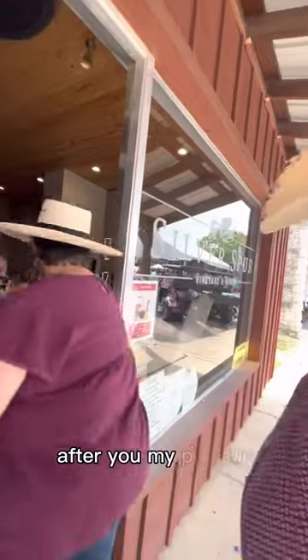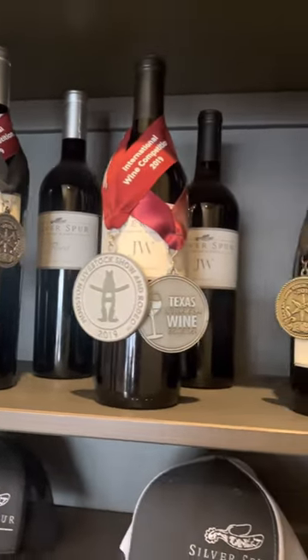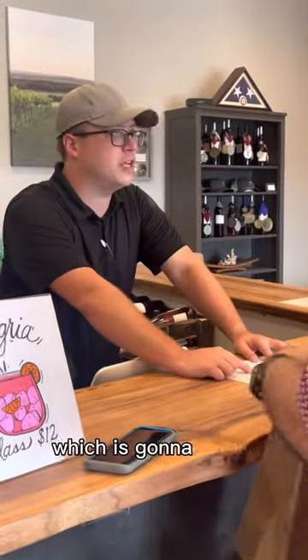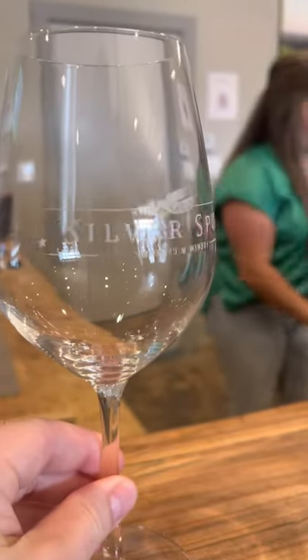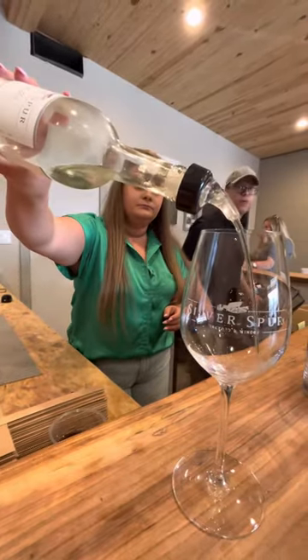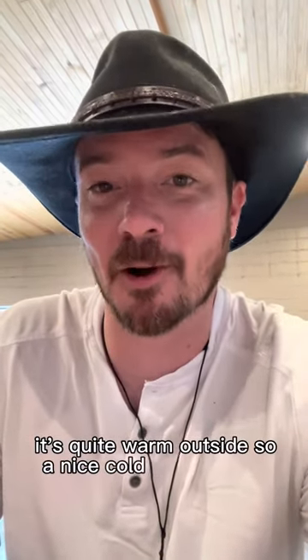After you. Thank you. My pleasure. We have our Burdella, which is going to be our white wine. Start with the Burdella. Very light. Very fresh. It's quite warm outside, so a nice cold glass of wine.